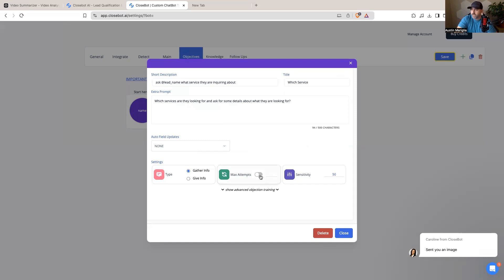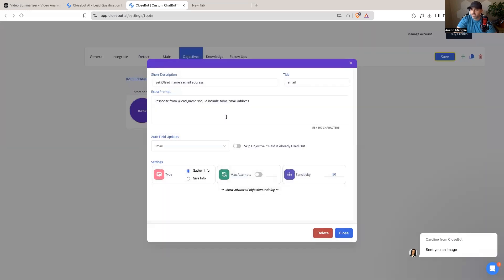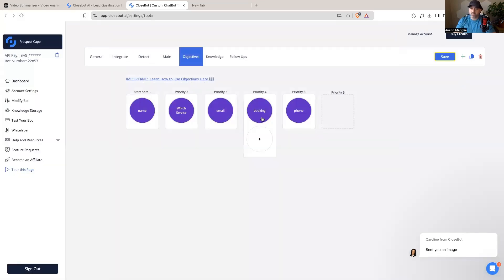You can set max attempts and sensitivity on each objective for more advanced control. After identifying the service, the bot asks for the visitor's email — something like 'If we get disconnected, what's a good email for you?' It updates the email field, and now with both a name and email collected, CloseBot automatically creates and saves that person as a contact right inside High Level — no special setup needed.